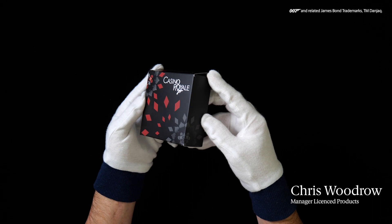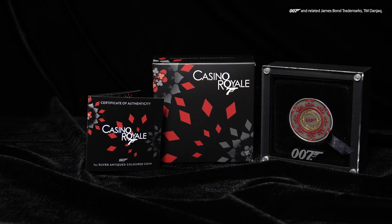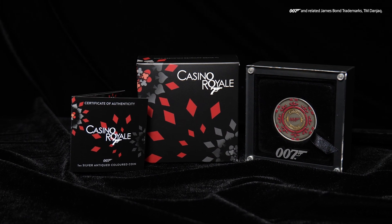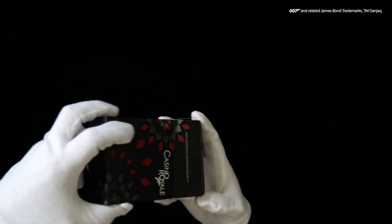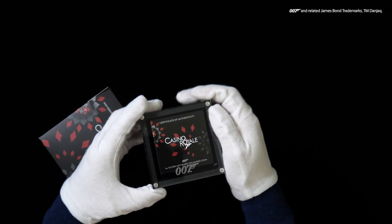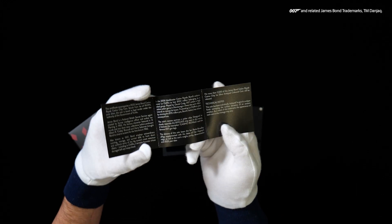Welcome to another unboxing from the Perth Mint. Today we're unveiling the incredible James Bond Casino Royale Casino Chip 2023 one ounce silver antique coloured coin designed by Sean Rogers. The coin is housed in a presentation case and Casino Royale themed shipper accompanied by a numbered certificate of authenticity.